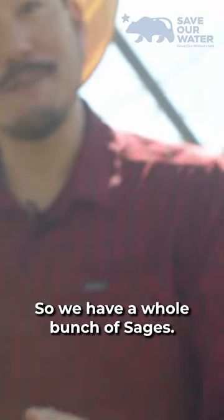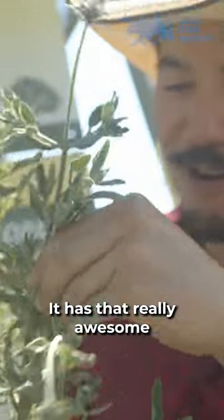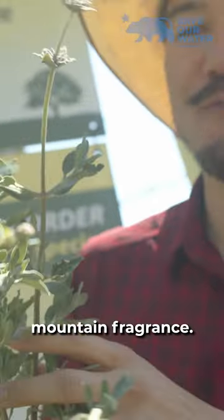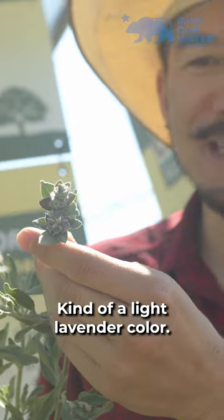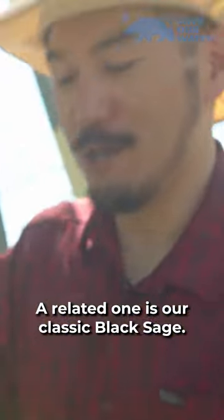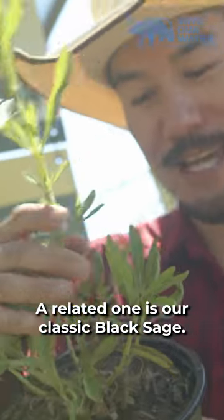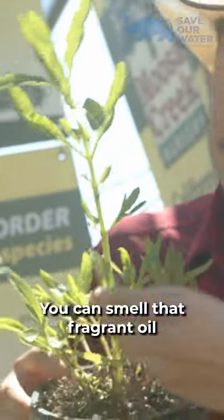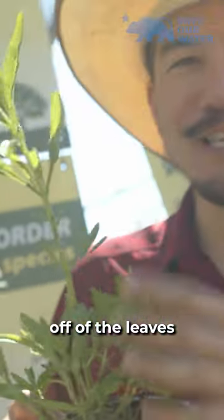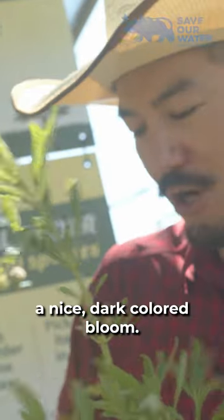We have a whole bunch of sages. This one is called Allen Chickering Sage. It has that really awesome mountain fragrance. You can tell it's about to go into bloom — kind of a light lavender color. A related one is our classic black sage. You'll see this when you're out hiking. You can smell that fragrant oil off of the leaves that just smells like the mountains, and this also puts out a nice dark colored bloom.